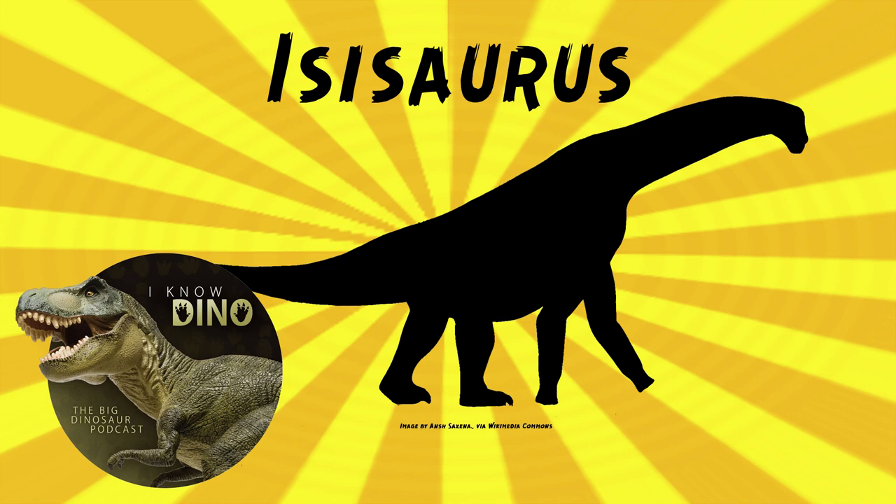When you hear titanosaur, you think Argentina, not India — but the group titanosaurs is different from the genus Titanosaurus. We haven't done Titanosaurus as a dinosaur of the day yet. Anyway, those fossils were collected between 1984 and 1986, and it was only fragments that were found — but that was enough to name Titanosaurus back then.